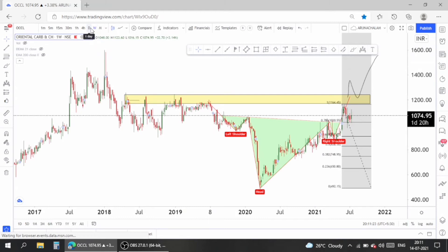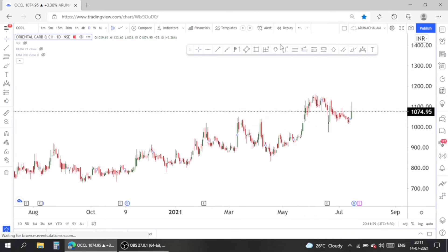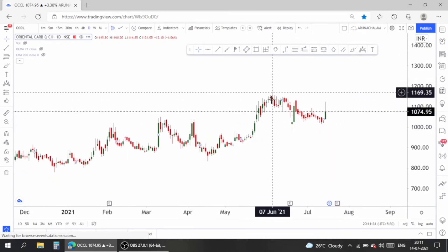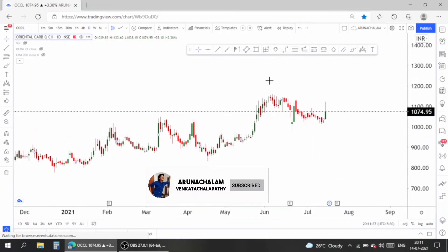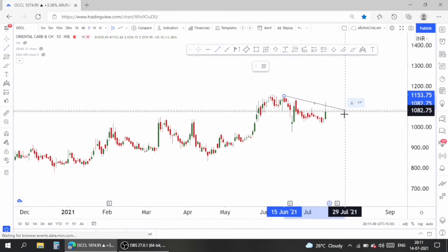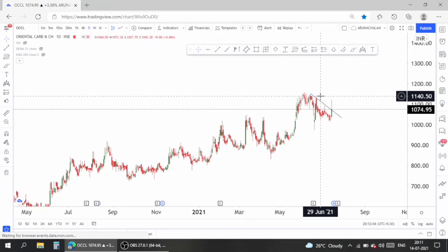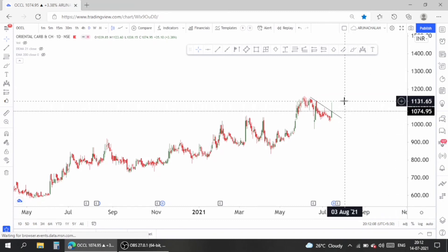Now let's move to the daily chart to analyze the price target and entry in the stock. The stock is quite weak right now because it tried to give a breakout from a short-term range but failed and pulled back under the range itself. So it's quite weak right now. One can take entry above the price range of 1159, though even at current market price it's fine to take entry — but be cautious when taking a trade on seller-dominating stocks.